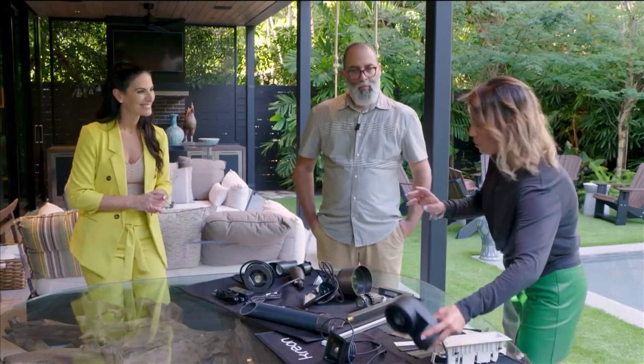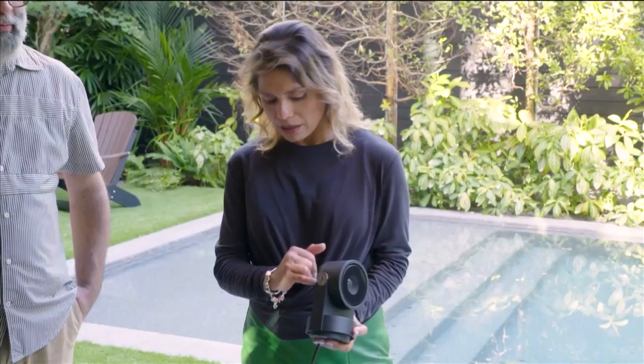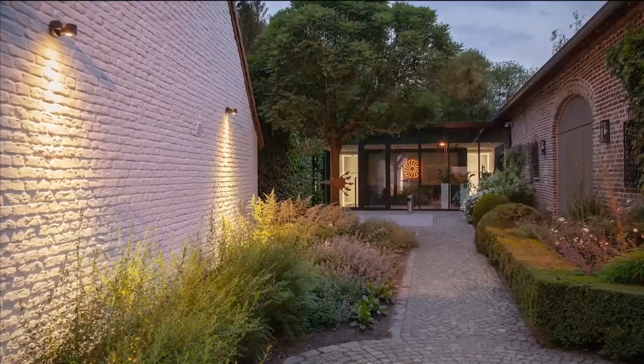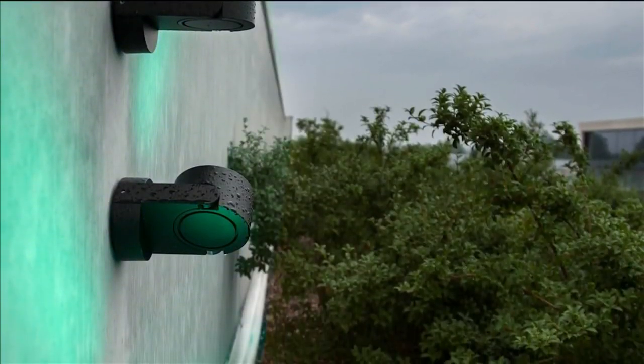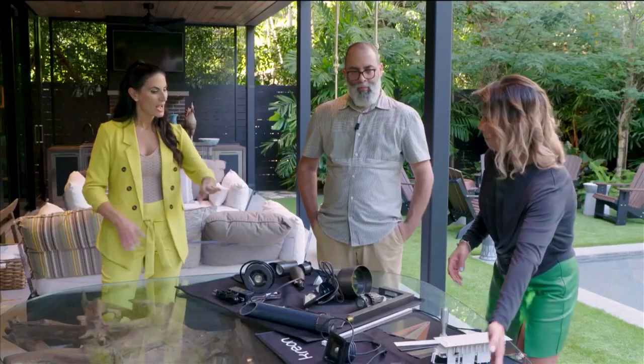Last but not least, the projector-type light source. What is unique about it is it gives you the option to use it on a pathway, on the wall as a down light, or even on the ceiling — so it's really versatile. And of course, a lot of these go with bronze tones, which is seemingly one of the most popular finishes.